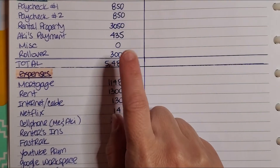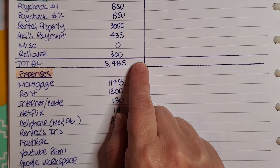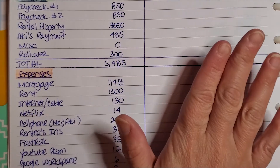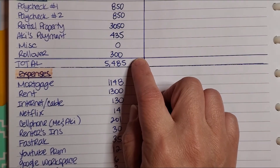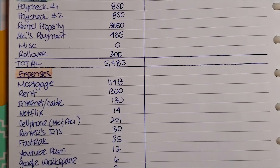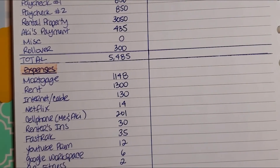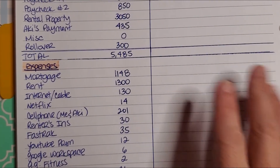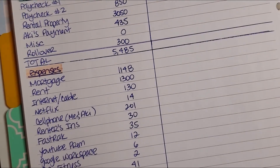Wait — my rollover is only $300 because I did not account for the fact that I still have one more check coming in April, and April is already paid. I totally forgot to add that in. Oh my god, I am so stupid! But now I feel so much better — I was like, oh my god, what is going on? Okay, I'm going to speed through and fix this really quick.